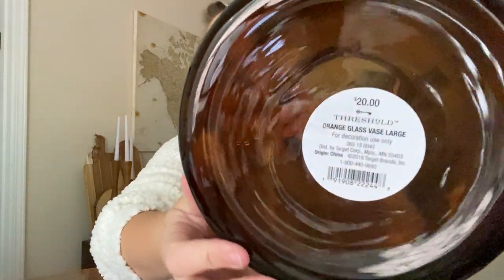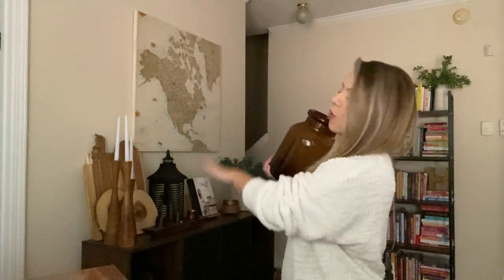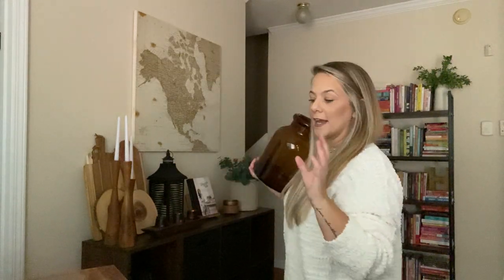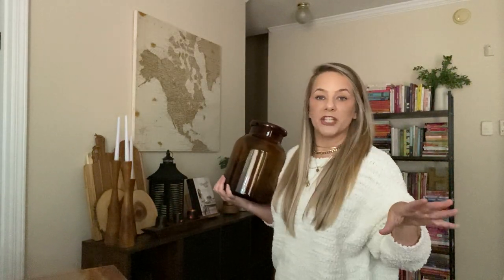I'm obsessed with that rust color and the amber colored glass. This is from Target also — this huge amber colored jug. It was Threshold and it was $20. Just to update you guys, I had a yard sale about two months ago and got rid of all my old furniture and old decorations. So this is me getting some new decorations — I want to get it slowly and that's what I'm doing.